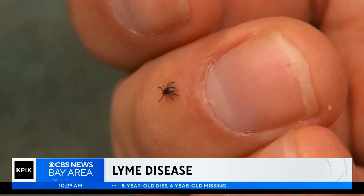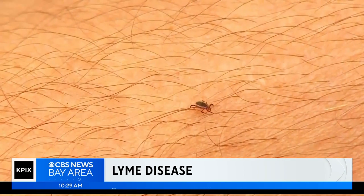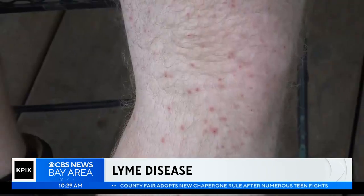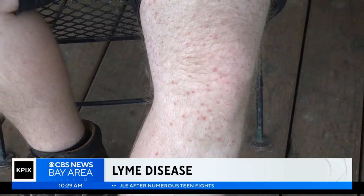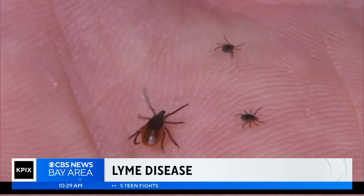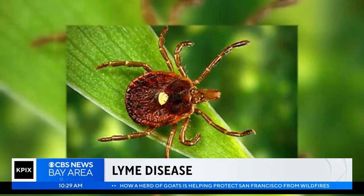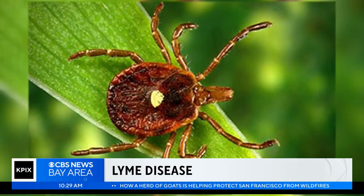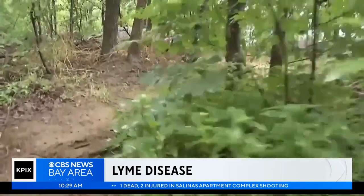If you're going to a tick habitat, take tick precautions: avoid foliage, stay in the middle of a trailhead, wear clothing that completely covers your skin, and use tick repellent like DEET, coating your clothes with permethrin. When you come back, shower within two hours and do a full body check. Don't forget to throw your clothes into the dryer for about 15 to 20 minutes to get rid of any unwanted travelers you've brought home.